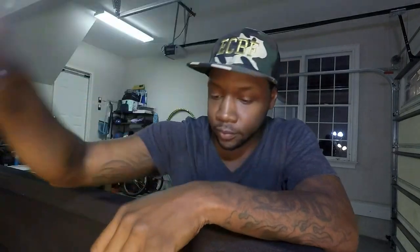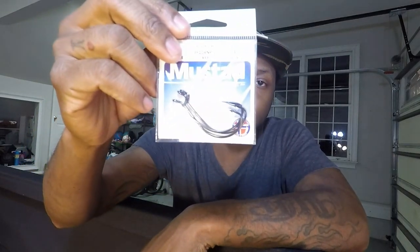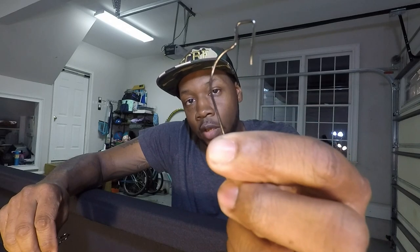Next up we've got the Live Target Swimbait — the Golden Shiner. We've got a Zune: a pack of Zune tubes in white pearl. Then a small pack of Mustad hooks, a three-pack. Lastly, I'm giving away what I consider some of the best hooks on the market — if you've seen my recent videos or follow my Instagram you'll know what I'm talking about. We've got four 4/0 offset Trapper Tackle hooks, guys. Four of them.